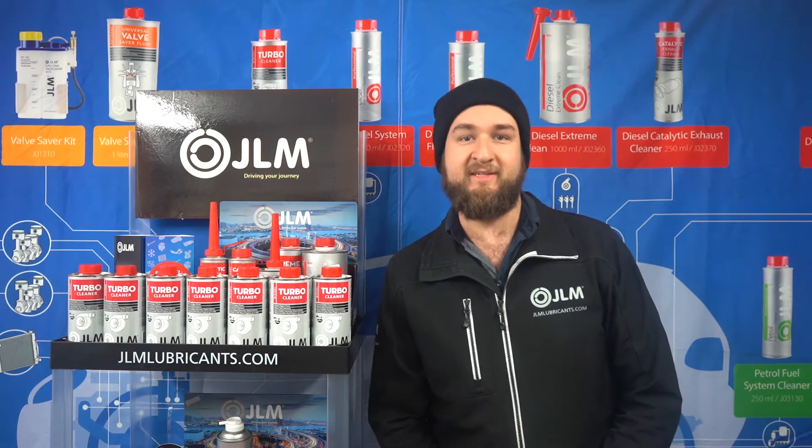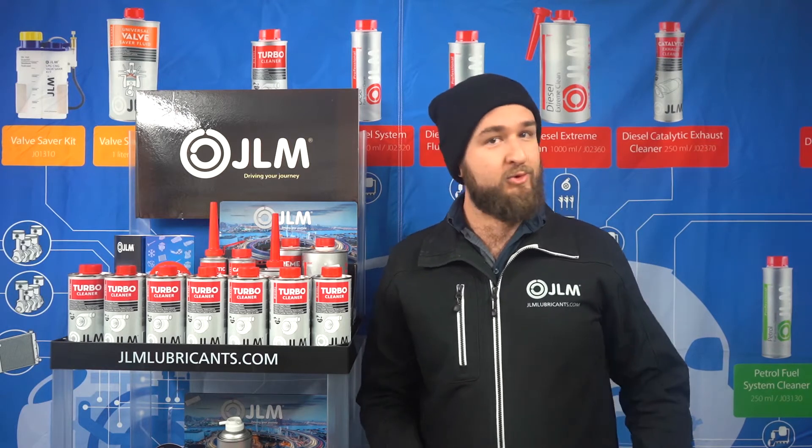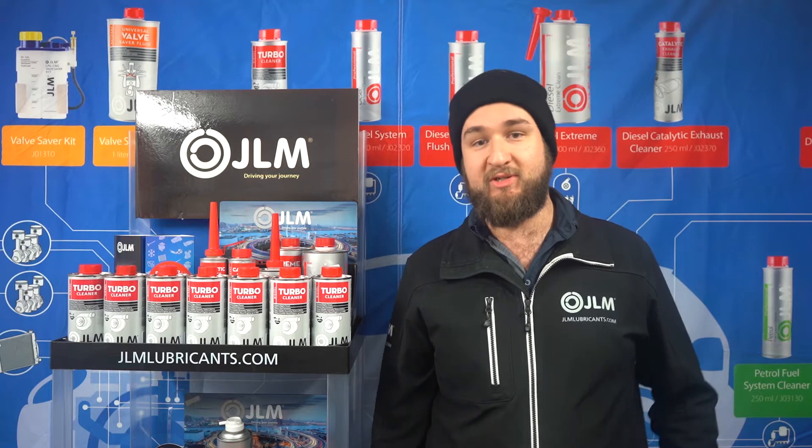G'day guys, Elliot from JLM Lubricants Australia. If you're driving a modern turbo diesel vehicle, four-wheel drive or a passenger car, the chances are that you've got a variable geometry turbocharger.